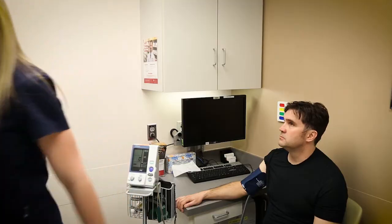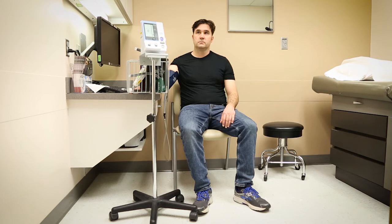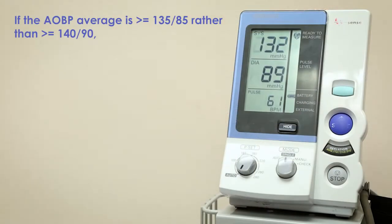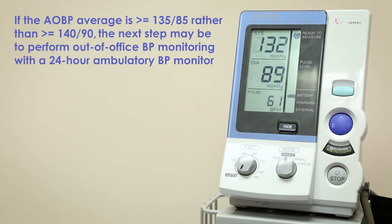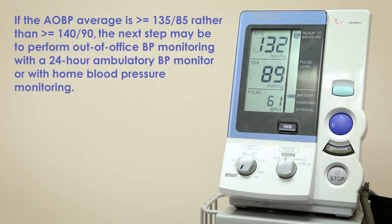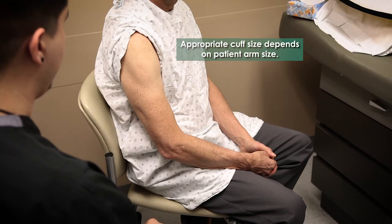If the automated office blood pressure average is greater than or equal to 135 over 85 — rather than the 140 over 90 threshold — the next step may be to perform out-of-office blood pressure monitoring with a 24-hour ambulatory blood pressure monitor or with home blood pressure monitoring.